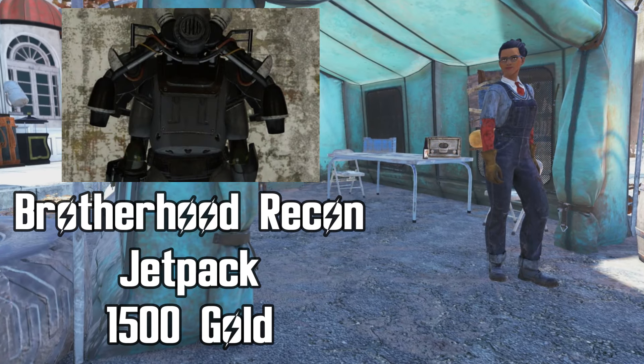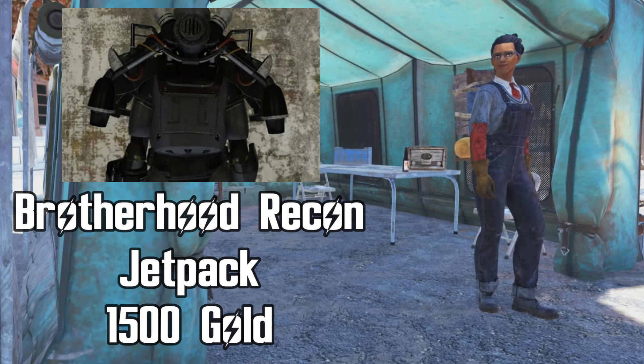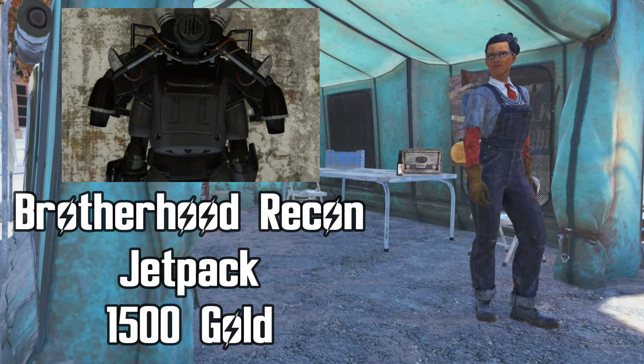Last of all, she is selling the Brotherhood Recon Jetpack for 1500 gold bullion. The Brotherhood Recon Jetpack can be purchased from REGS, but this is a good price, and if you're after the jetpack for the Recon armor, she has it — get it.